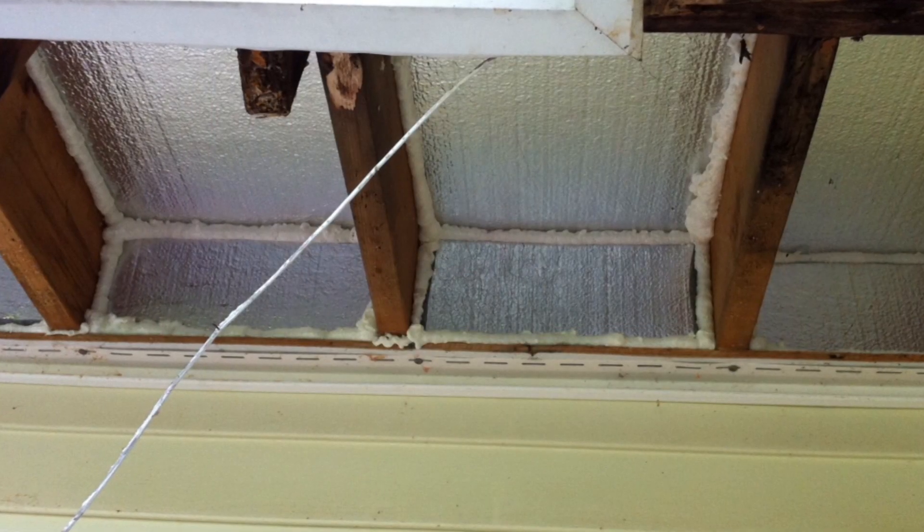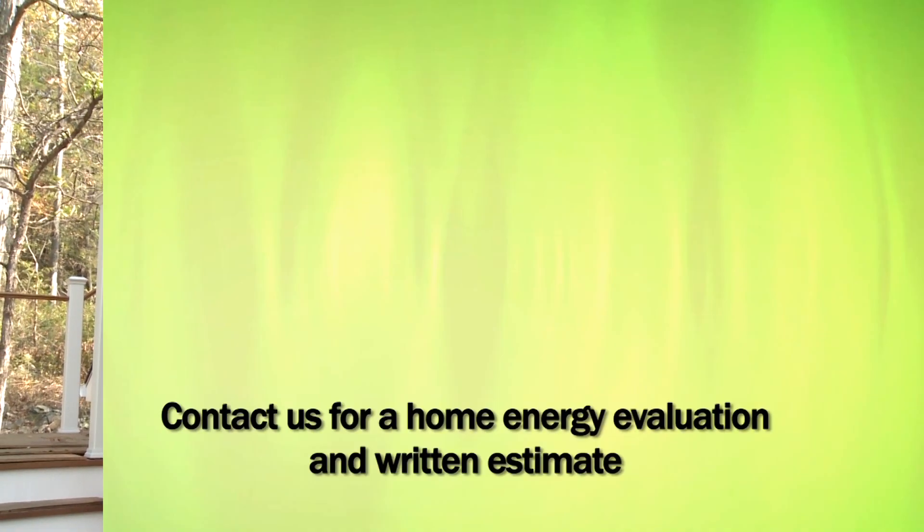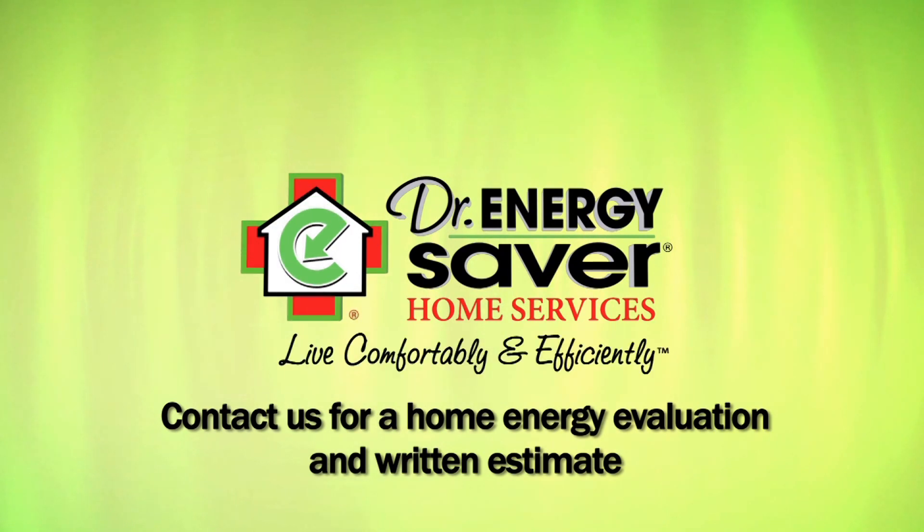In an existing home we would have to drop the soffit, take that board down, and get up underneath there to install spray foam. There are other methods too — we can use blocks of board foam, or we can drill a hole in the cantilever and fill it with cellulose insulation, dense-packing it with cellulose, which is also a very good method. We choose the method that is right for your home — the least disruptive and most effective for your situation. If you'd like to have your home evaluated by Dr. Energy Saver to see how we can help your home be more energy efficient and comfortable, call Dr. Energy Saver — we'd love to help you.